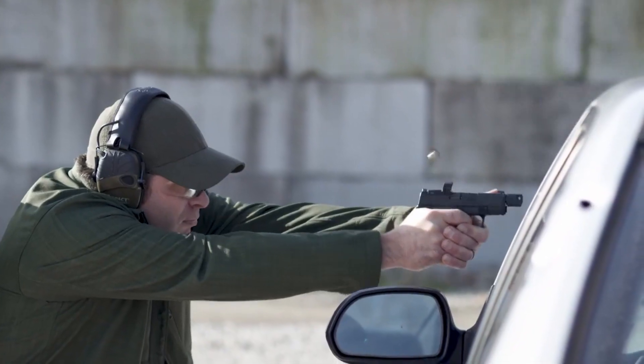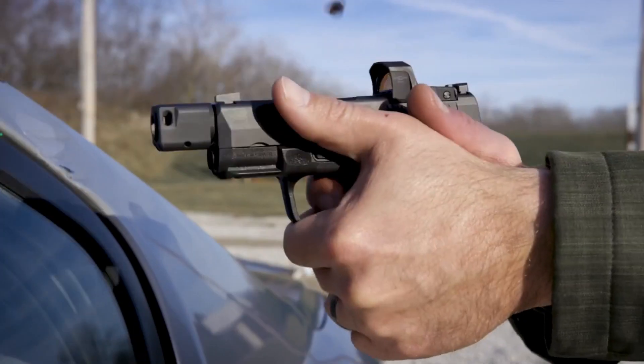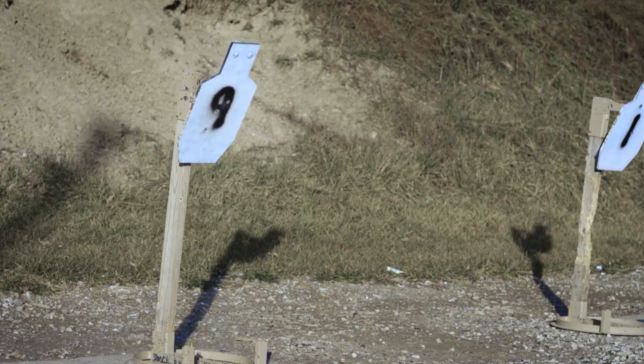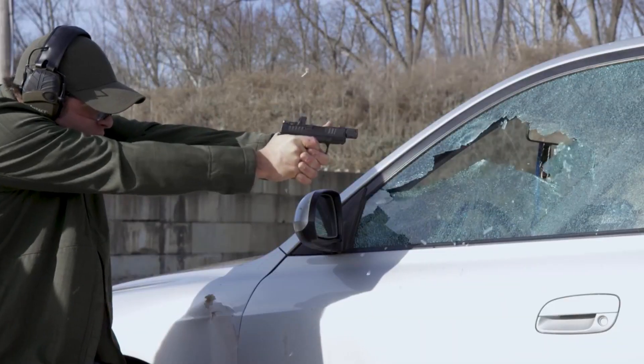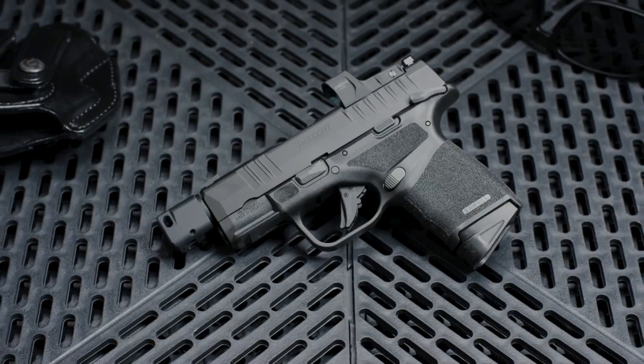With its advanced features and exceptional accuracy, the Springfield Armory Hellcat RDP 9mm is a top-performing firearm that is trusted by gun owners for personal protection and concealed carry.